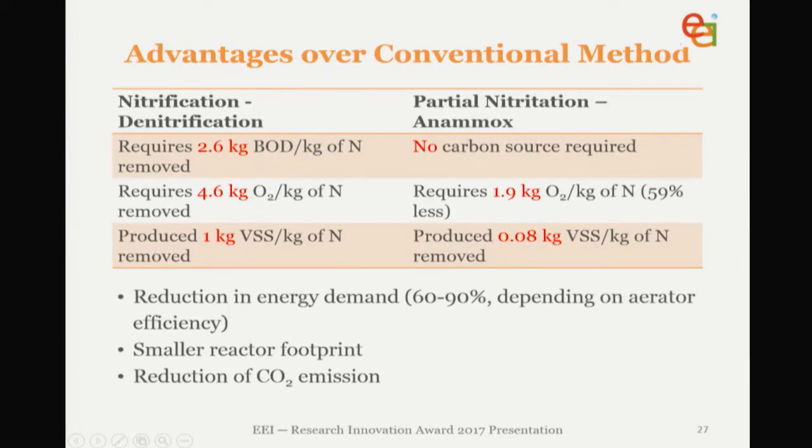In terms of what benefits this has over the conventional process: for carbon requirement, you need 2.6 kg of BOD per kg of nitrogen removed in the conventional system, whereas you don't need a carbon source for an Anammox system. You require 4.6 kg of oxygen per kg of nitrogen in the conventional system; only 1.9 kg is required in Anammox, which is 59% less. You also produce a lot less volatile suspended solids — 0.08 kg instead of 1 kg per kg of nitrogen removed — which helps with sludge management costs. This gives a reduction in energy demand of 60–90% depending on aeration efficiency, as well as a smaller reactor footprint and a reduction in CO₂ emissions.